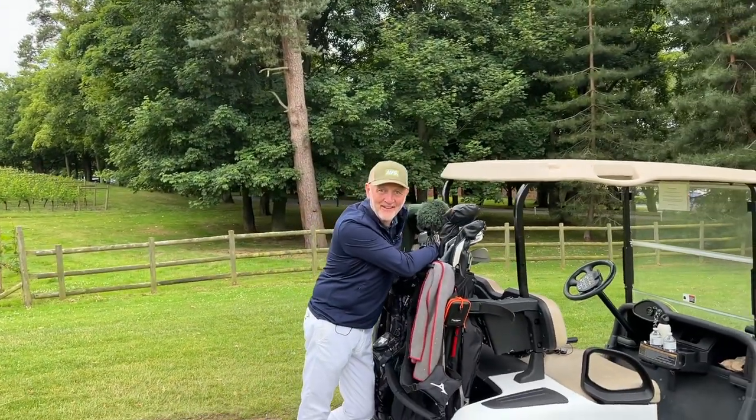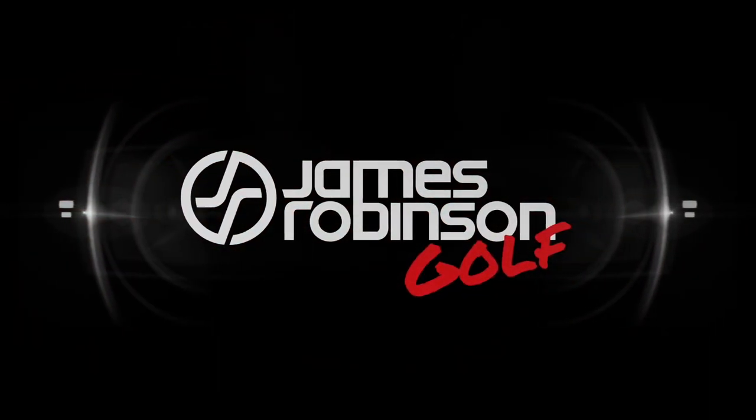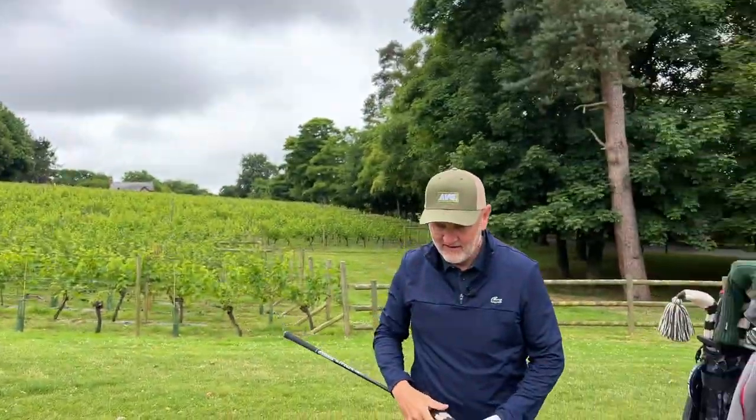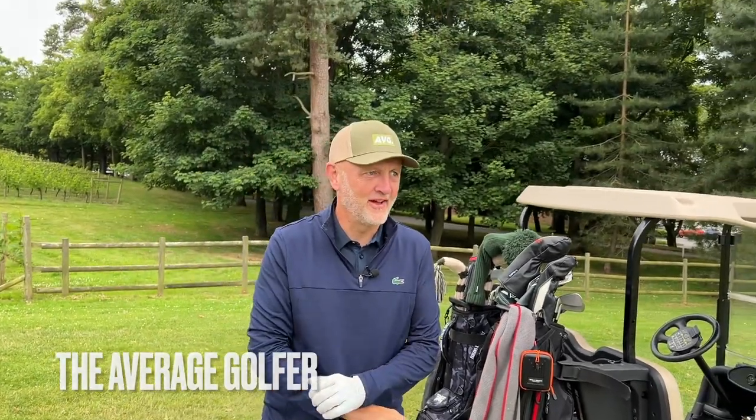What are the best golf clubs for the average golfer in 2022? Hi everyone, my name is James Robinson and welcome to this YouTube channel. Today we have a very special guest, Andy. It's been a while — great to see you. We are here at the stunning Carden Park Golf Resort.